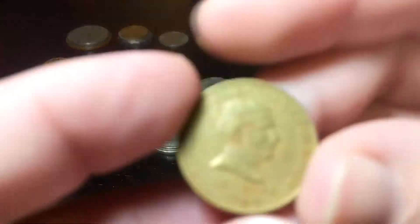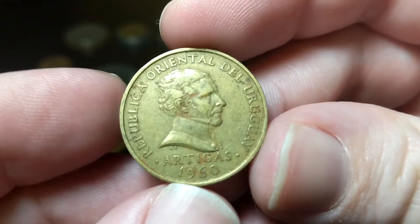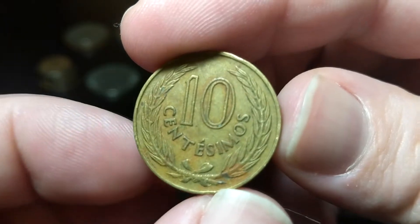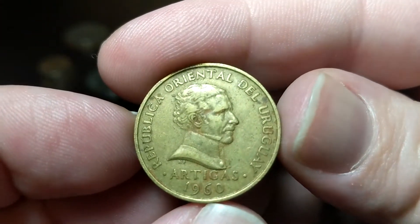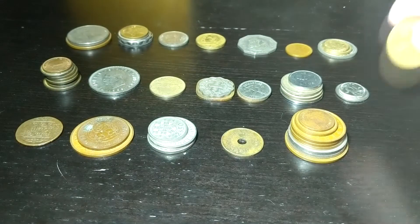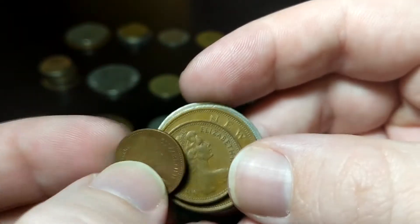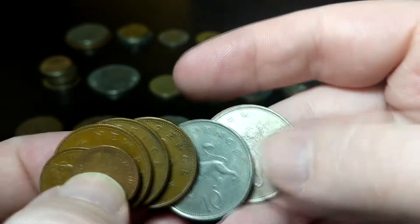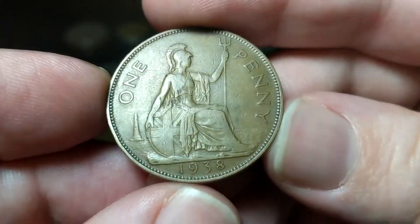This actually says the Oriental Uruguay, from 1960. And that's ten santissimals — pretty cool, with Artigas. That's a cool name, Artigas. The UK stuff is mostly new penny stuff from the 70s, hardly worth anything. But we did get our token — one penny — a 1938 this time.